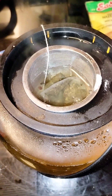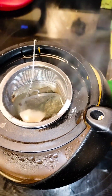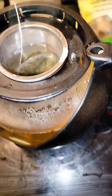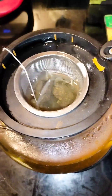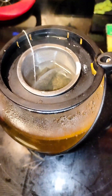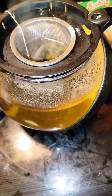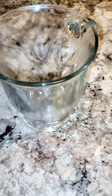I normally let my tea steep for about seven to ten minutes, but if you like your tea stronger then go ahead and let it sit longer. It's already starting to turn colors. I'll be back after seven to ten minutes to pour it in a cup and show you what it looks like.